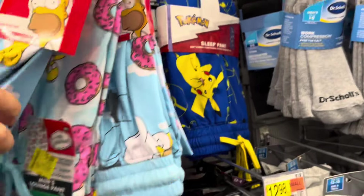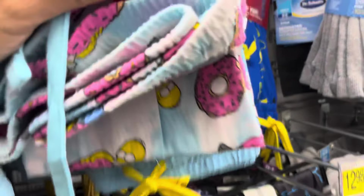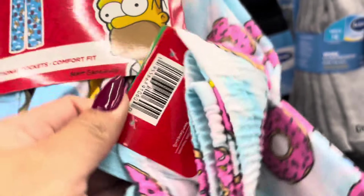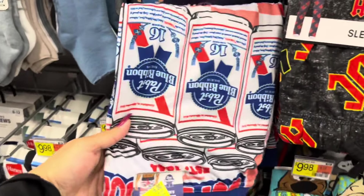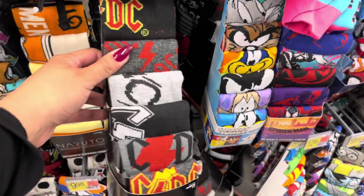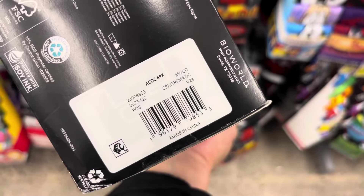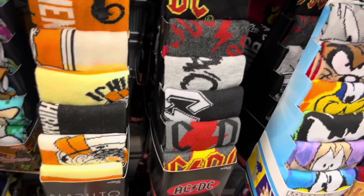They do have these on clearance for $5 and they are marked — here is your barcode. I did also see this one over here, also on clearance for $5 and also marked. I did also scan some socks; this one here is scanning on clearance to only $3. It is for this one only — they do have lots of them.